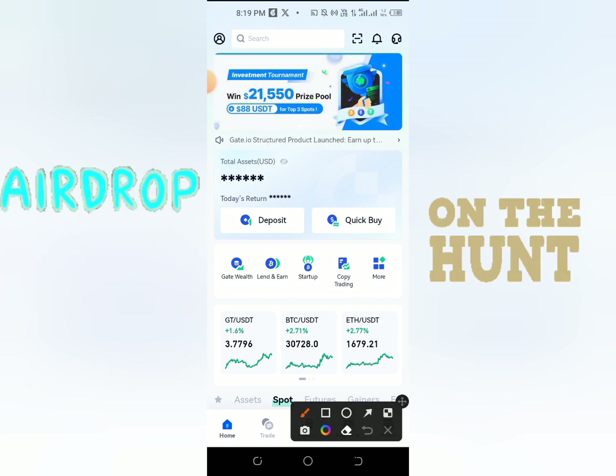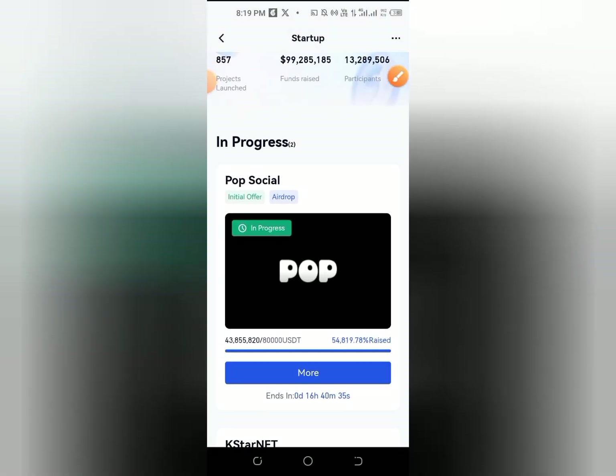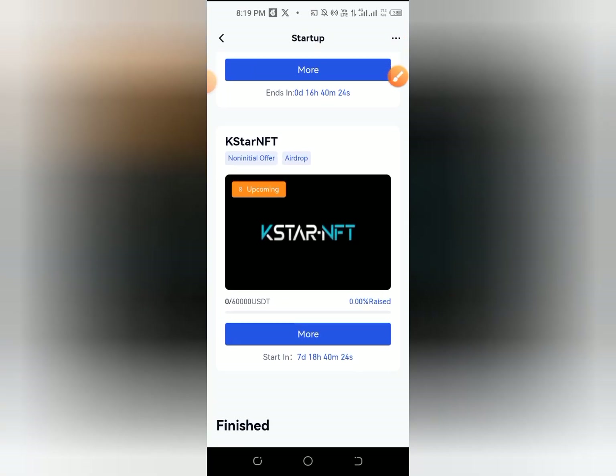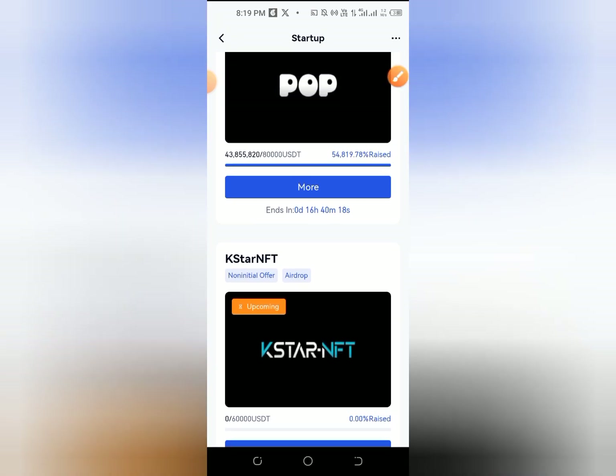Then you can click on the startup name. Then you can click on the ongoing progress in progress. Then you can click on the add-up name. Then you can click on start — it starts in 7 days, 8 hours, 14 minutes, and some seconds.